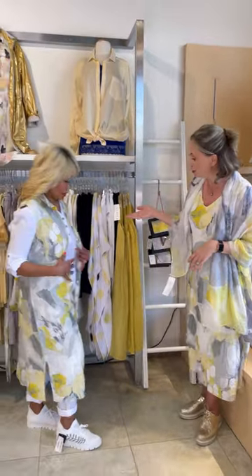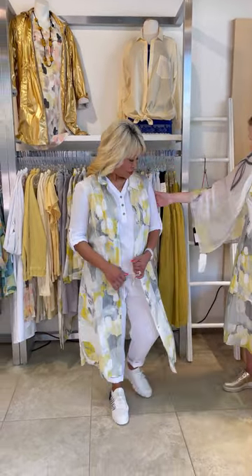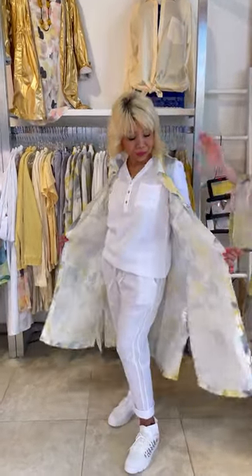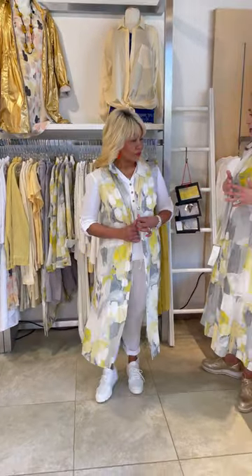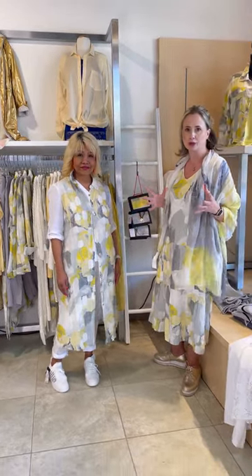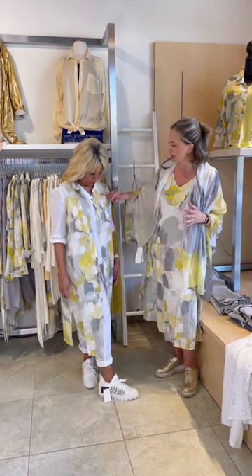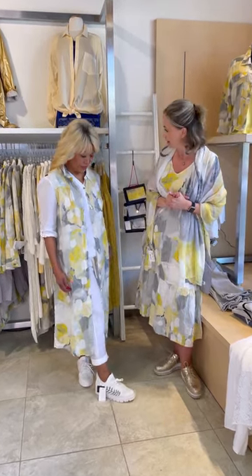Next up, Tutti is wearing the gorgeous duster vest — we love this look. We have it featured open as a vest, but this can also be done up and worn as a dress, so you do have two options. I love that with the fresh white underneath it, it just pops. It makes it look really fresh for the season. Of course, pulling in any of the yellows or gray — all of these colors are going to work really nicely as well.